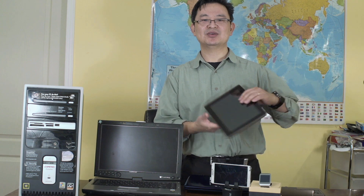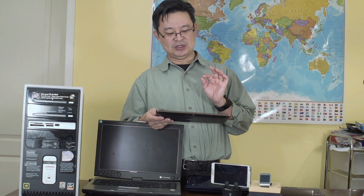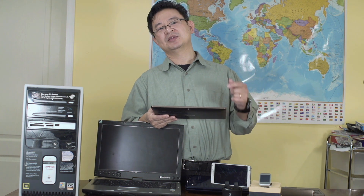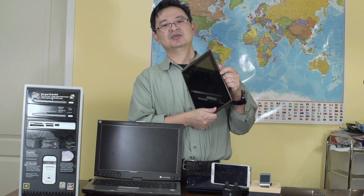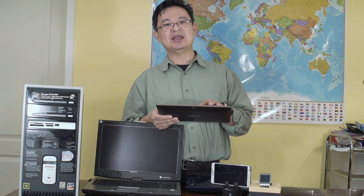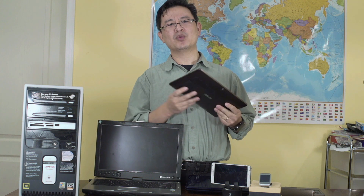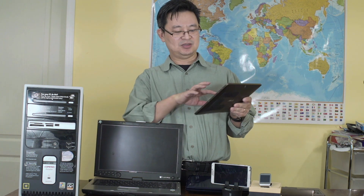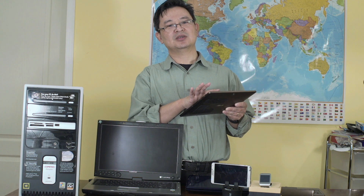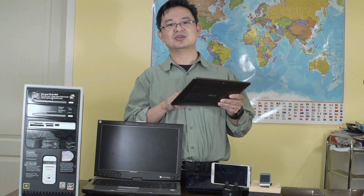Now, the tablet. Tablet is pretty much a mainstay for consuming media. When you're watching Netflix, watching YouTube videos, typing short messages through Skype or whatever it is — there's also a built-in camera. This is great for relaxing and consuming media. But for work, I don't think so. This is not for work. You cannot really type on the screen for anything serious. You can type short messages on Skype, on social media like Facebook, but when you're doing an essay and all that, this will hurt or strain your fingers.